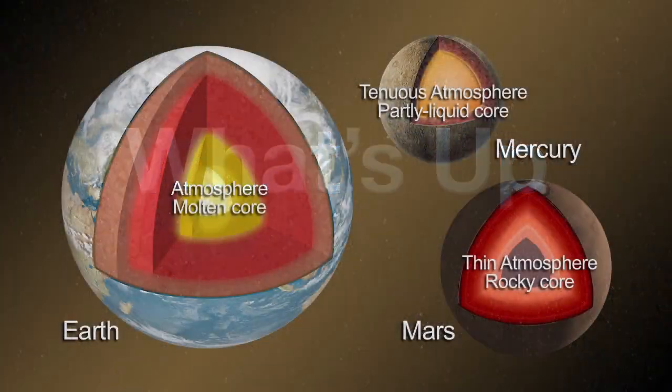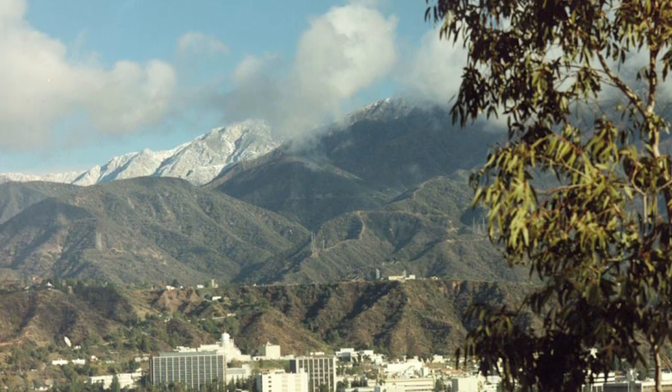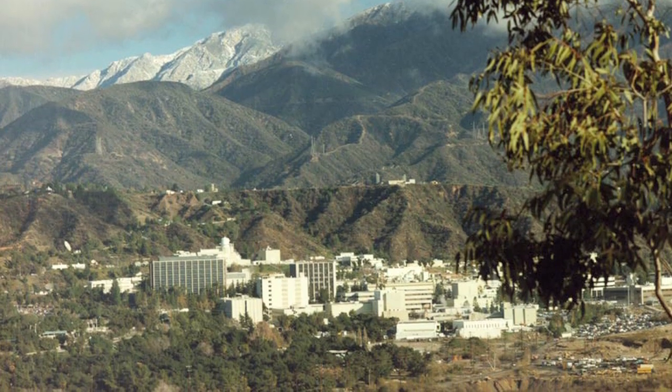What's up for January? Evolving planets. Hello and welcome. I'm Jane Houston-Jones at NASA's Jet Propulsion Laboratory in Pasadena, California.